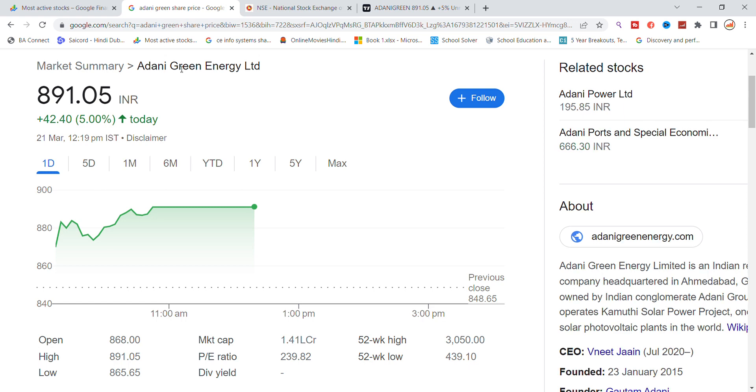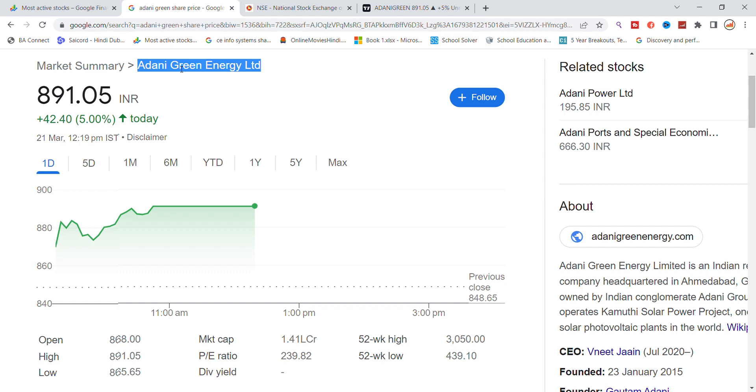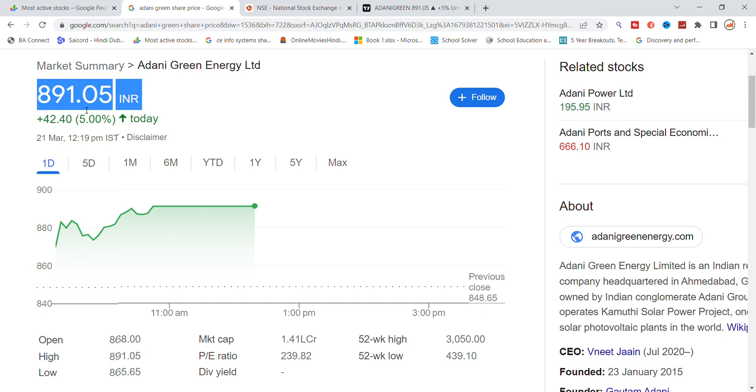Hello, today we are going to talk about Adani Green Energy stock and let us see the latest update here. After talking about Adani Green stock, we recently traded on Adani Green stock.